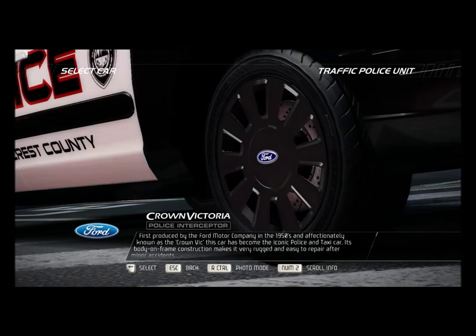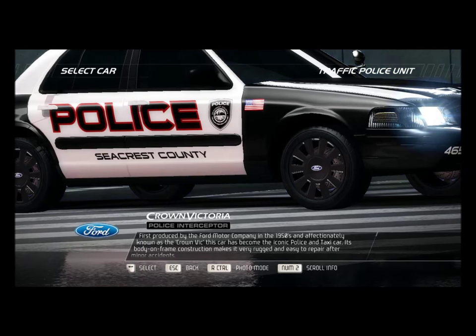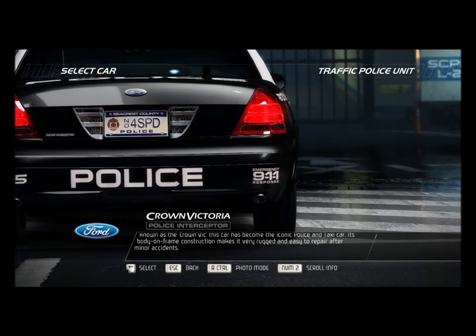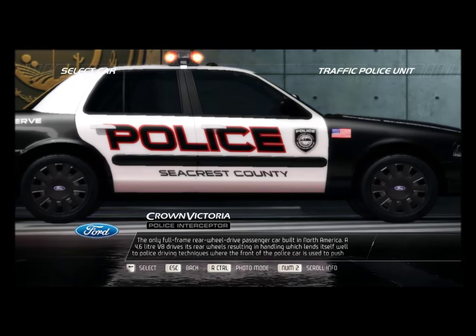First produced by the Ford Motor Company in the 1950s and affectionately known as the Crown Vic, this car has become the iconic police and taxi car. Its body-on-frame construction makes it very rugged and easy to repair after minor accidents — the only full-frame rear-wheel drive passenger car built in North America.